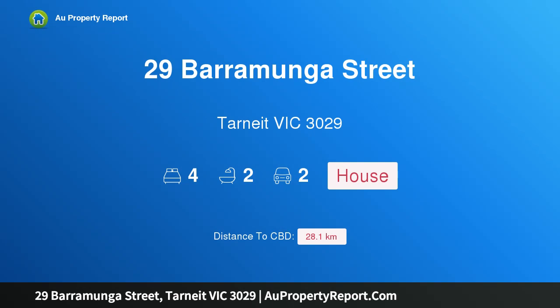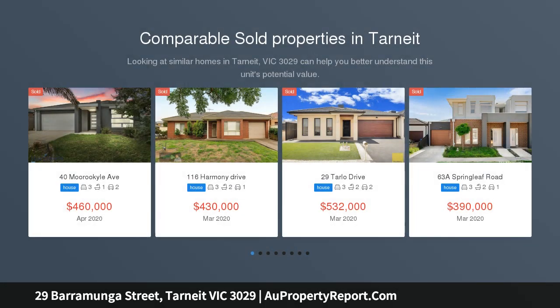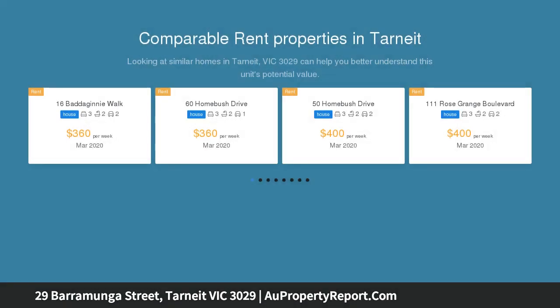Hi, I am glad to introduce property 29 Barramunga Street, Tarneit, Victoria 3029. Nest or invest in Habitat Estate. Century 21 Wyndham City proudly presents this six-month-old stylish and modern family home in Habitat Estate. This stunning east-facing residence